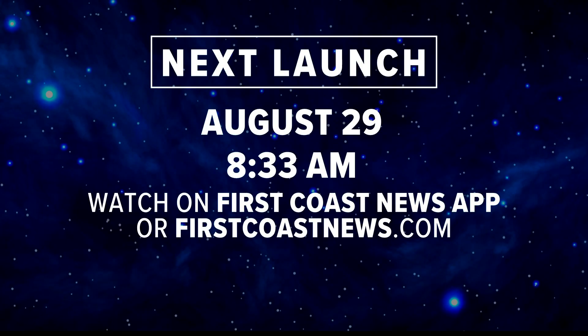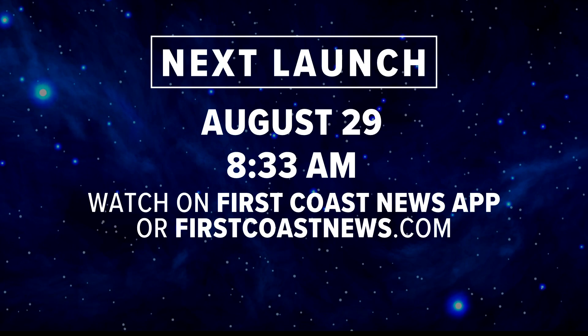And by the way, the launch window for Artemis is scheduled to open this Monday morning at 8:33.